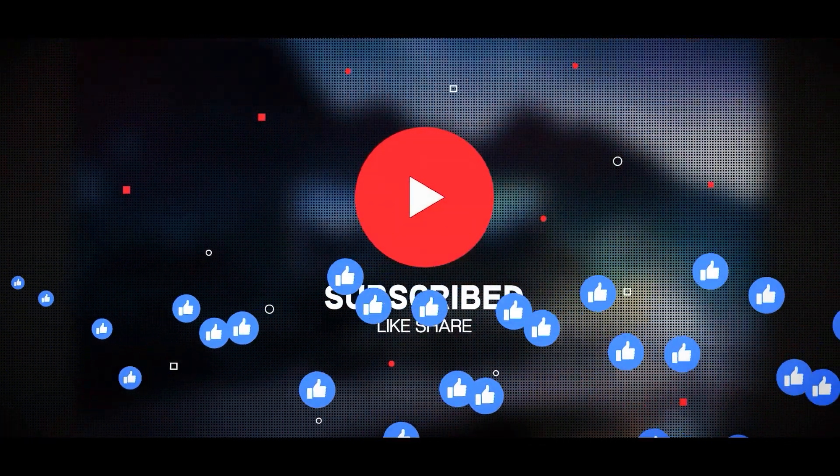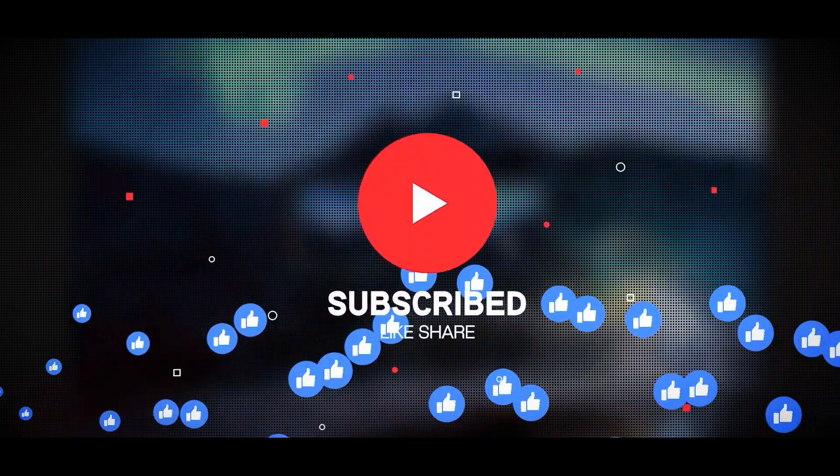That's all for now. For more videos like this, subscribe to this channel. Thank you for watching, and see you in the next video.